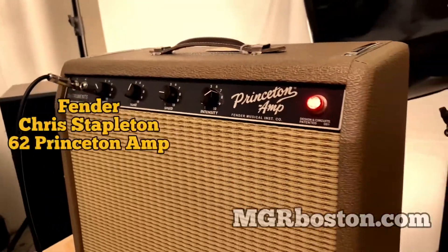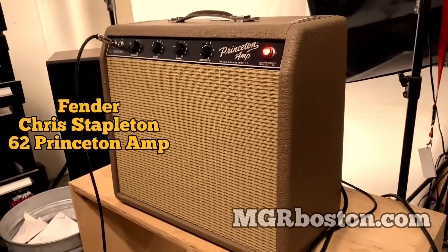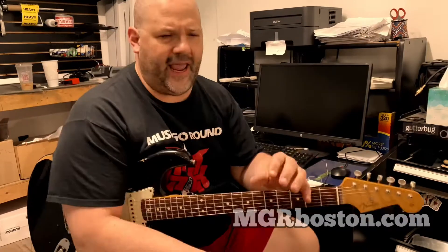This beauty is modeled after a 1962 brown face Fender Princeton. It's all hand-wired, has the 6G2 circuit in it, and a Schumacher transformer. Chris Stapleton also added a custom voiced Eminence speaker — 12 inch. It's a 12 watt amp, not super loud, but does the trick. It's got that super classic beautiful Fender vibe.